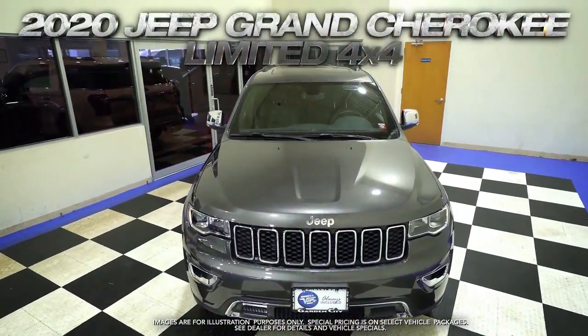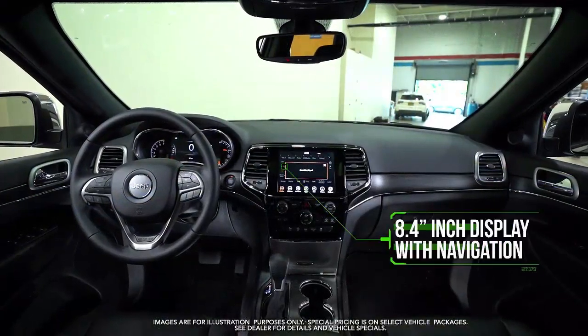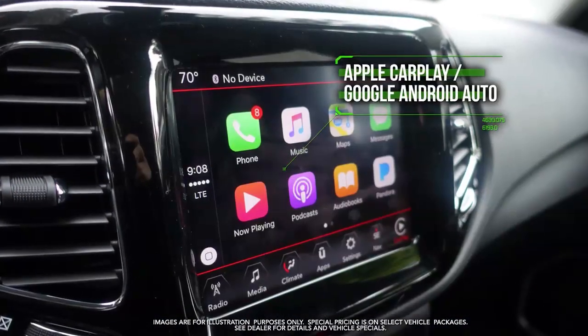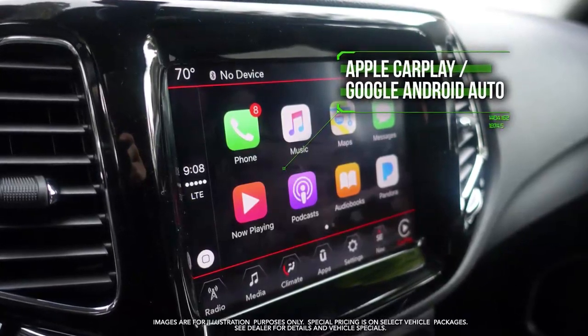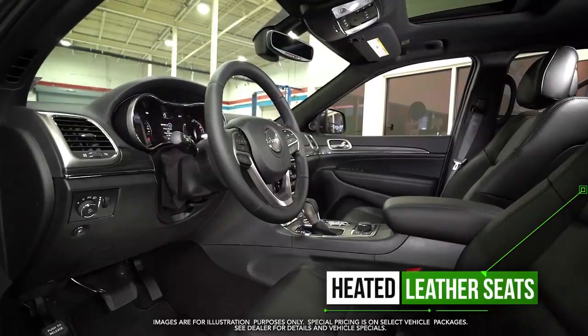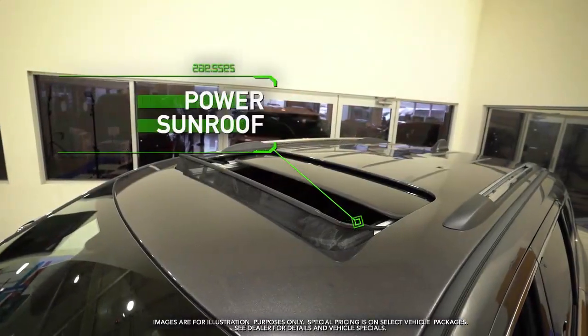Get the new 2020 Jeep Grand Cherokee Limited with 8.4 inch display with navigation, Apple CarPlay, Google Android Auto, remote start, heated leather seats, heated steering wheel, and power sunroof.